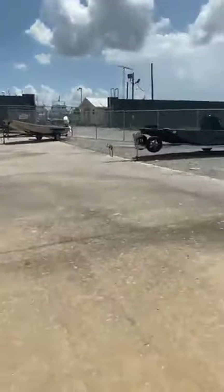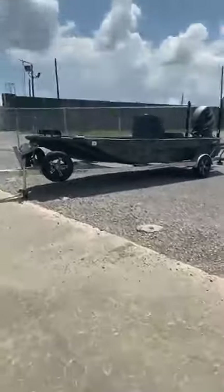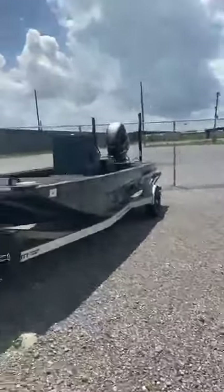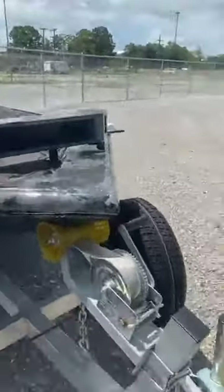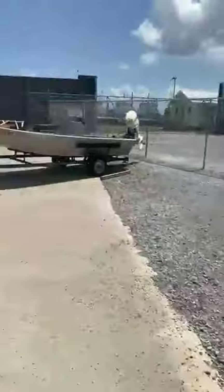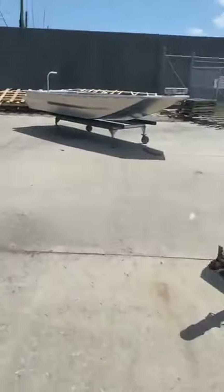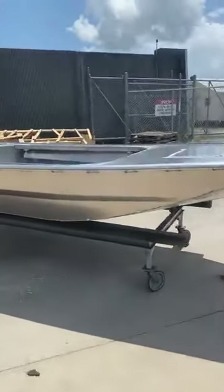This is a boat we got back a while back that was wrecked. We went in and fixed the bow and got it back looking pretty. We still got to add a piece of turf right here but no big deal. We're going to come back to this one in a little bit — this is the one I have for sale.